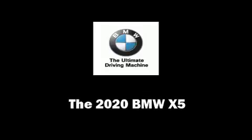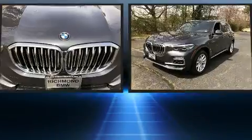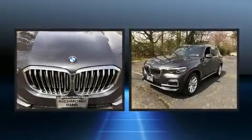The 2020 BMW X5. Under the hood, you'll find a six-cylinder engine with more than 300 horsepower, providing a smooth and predictable driving experience.